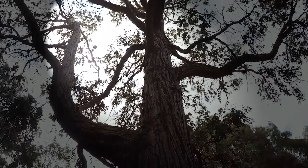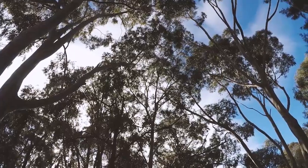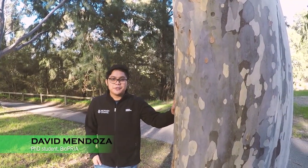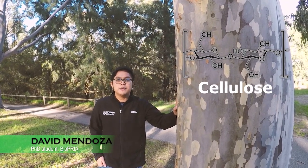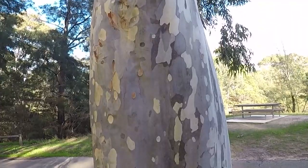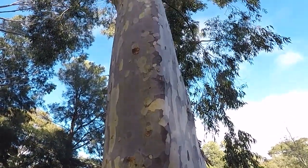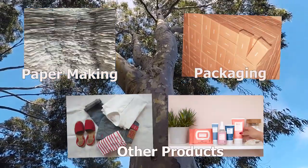Forest — 30% of the Earth's land is forest. We depend on trees for the air we breathe, to the wood we use. This tree over here contains around 40 to 50% of cellulose, the most abundant biopolymer on Earth. Each year, billions of tons of cellulose are produced for papermaking, packaging, and other products.